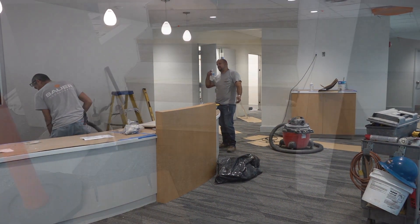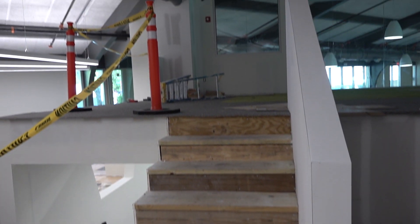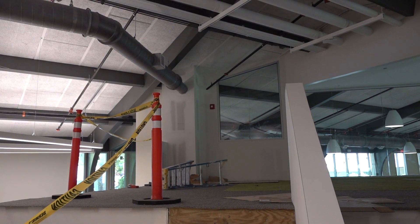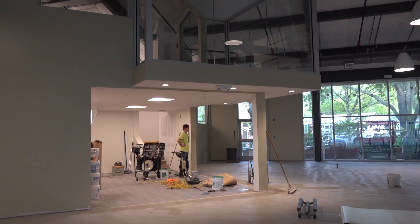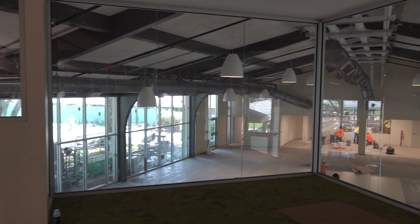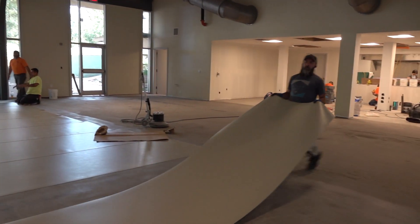The multi-level Center for Learning, Innovation, and Collaboration is partially painted and carpeted. The treehouse is glassed in and overlooks the lovely dining room — without a doubt, this is the best view in the house.